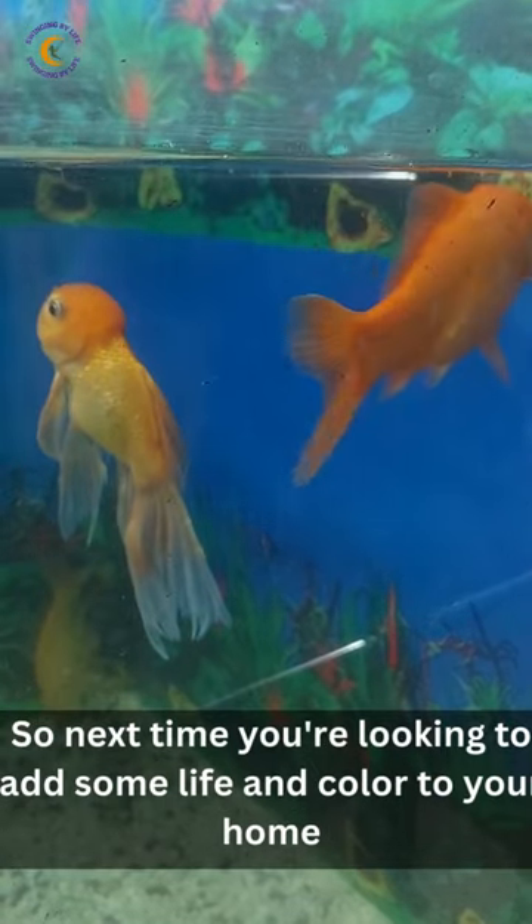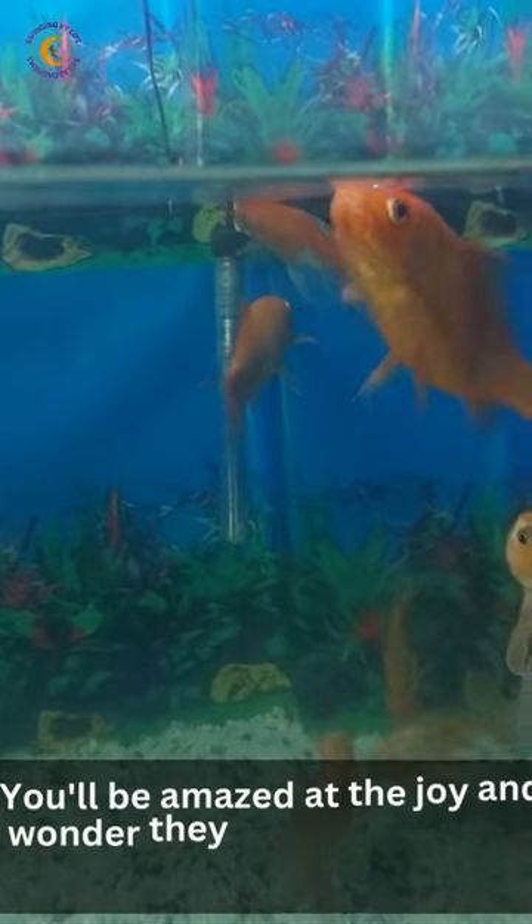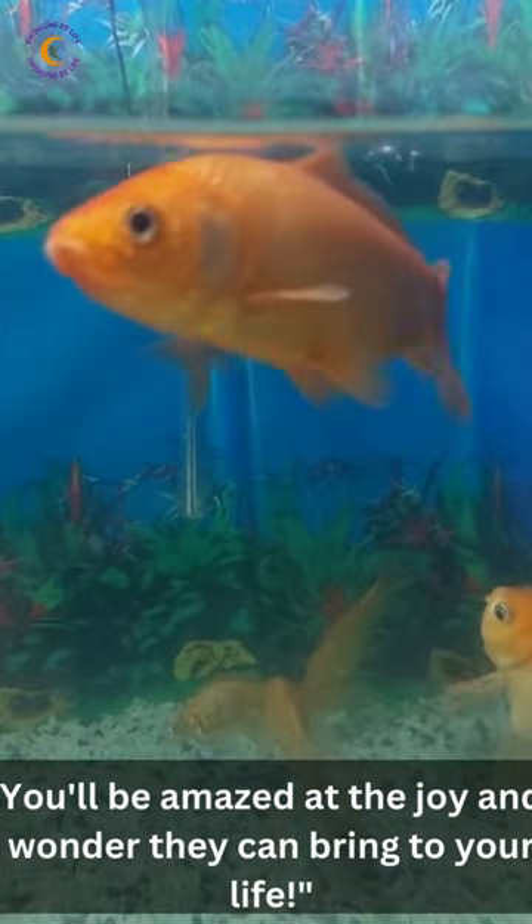So next time you're looking to add some life and color to your home, consider bringing home a few comet fish. You'll be amazed at the joy and wonder they can bring to your life.